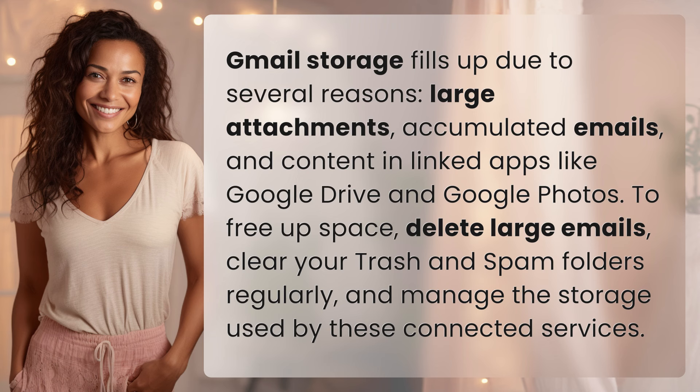To free up space, delete large emails, clear your trash and spam folders regularly, and manage the storage used by these connected services.